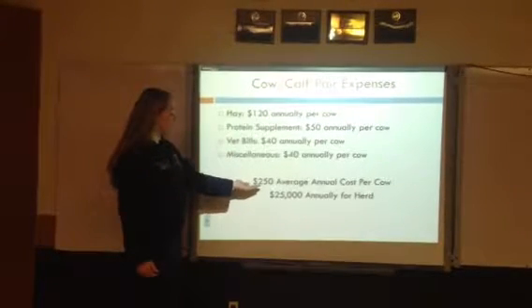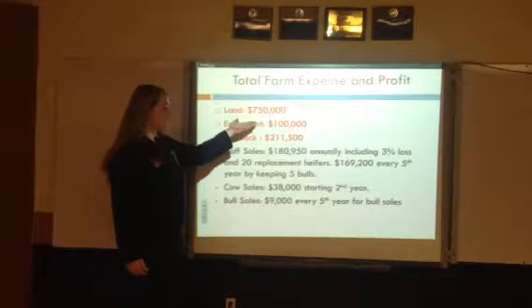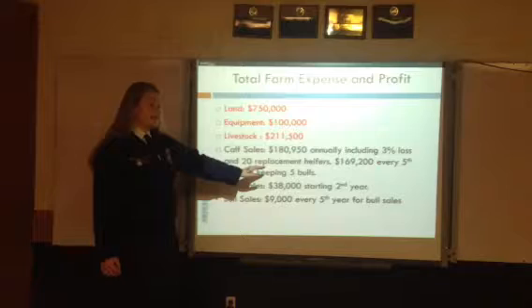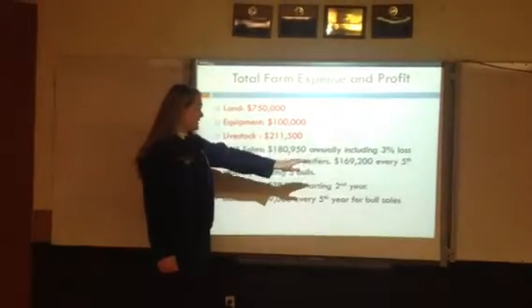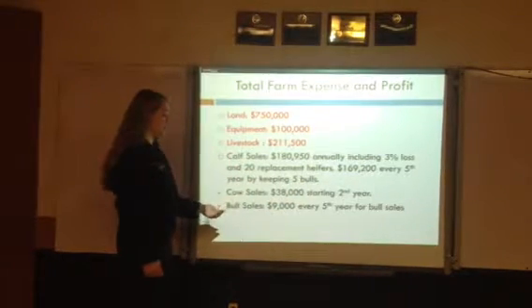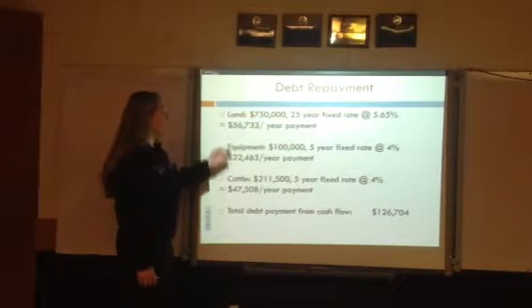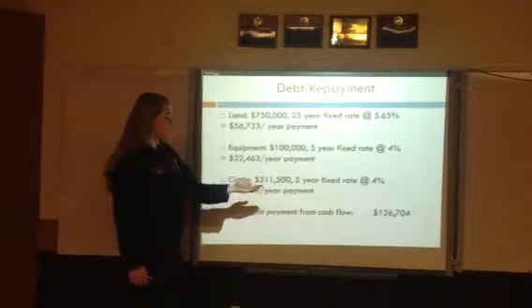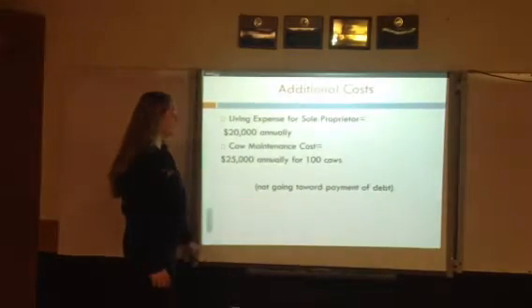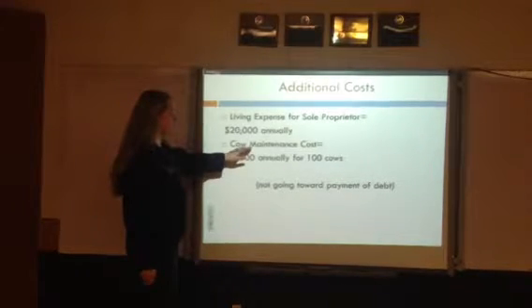Cow expenses are $250 a year, with a $25,000 average for the herd. Total expenses will be $750,000 for the land, $100,000 for equipment, and $211,500 for the livestock. Cow sales annually will be $180,950, including the death loss and the replacement heifers. $169,200 will be coming in every fifth year as we will keep the five bulls. Cow sales starting the second year will bring in $38,000, and bull sales $9,000 every fifth year. Our debt repayment will be at a fixed rate and fixed loan, adding up to a cash flow debt payment of $126,704 annually. Our additional cost will be $45,000, from annual maintenance costs of the cows and the farm worker.